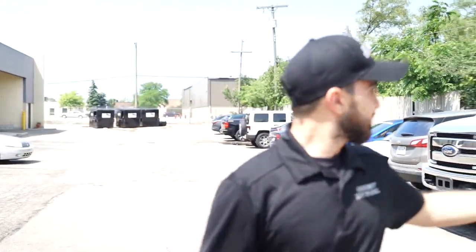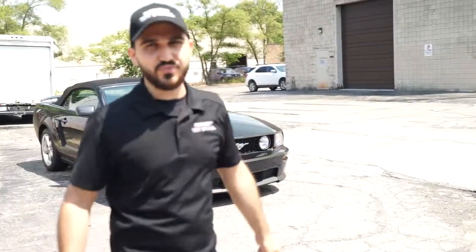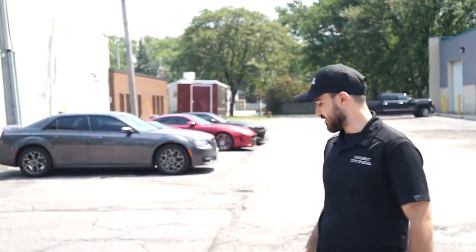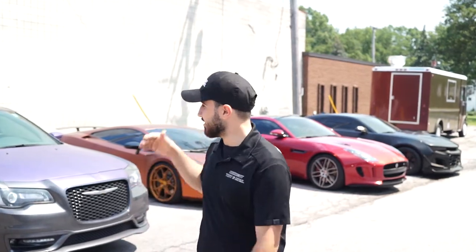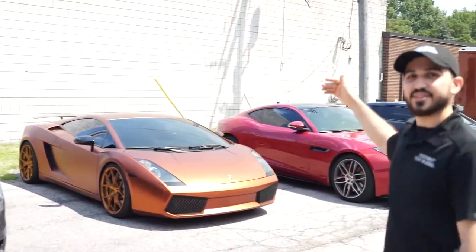Ceramic window tint on everything in here except this one car, which will hopefully get done today if we have time. We have a few cars in the back — some need window tint, some need paint protection film, and some need vinyl wrapping. But mainly we do window tint, and all of these cars have ceramic window tint.